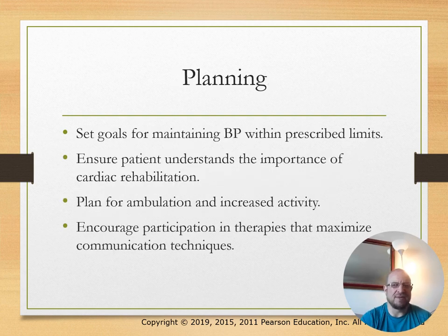Planning includes maintaining blood pressure within prescribed levels, ensuring the patient understands the importance of cardiac rehabilitation, planning for ambulation and increased activity, and encouraging participation in therapies.